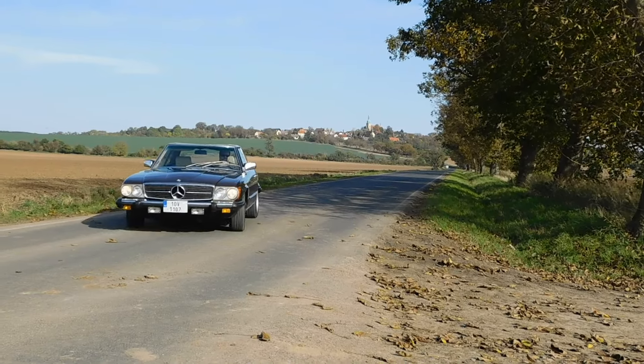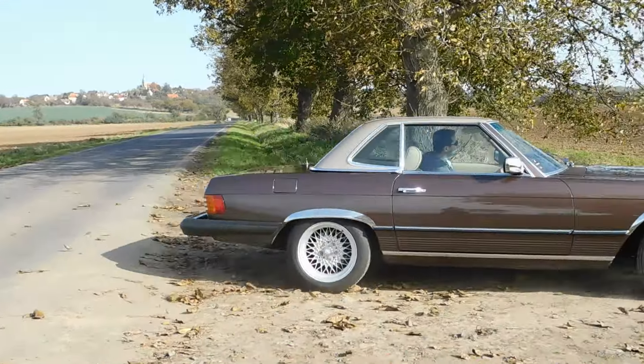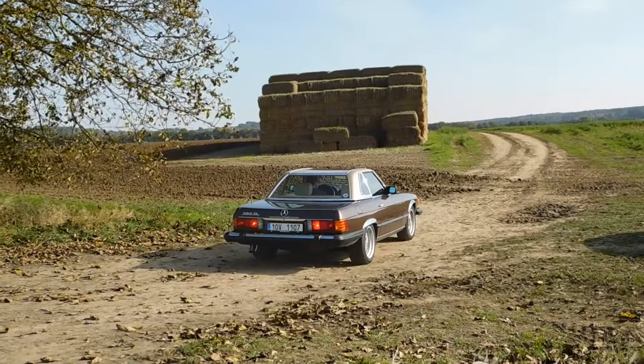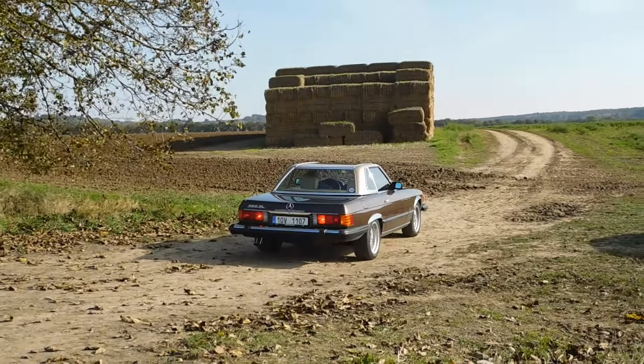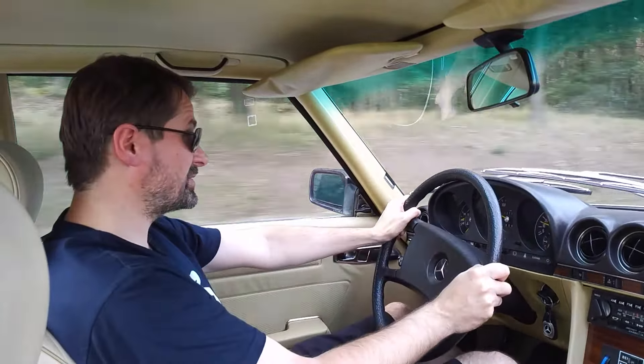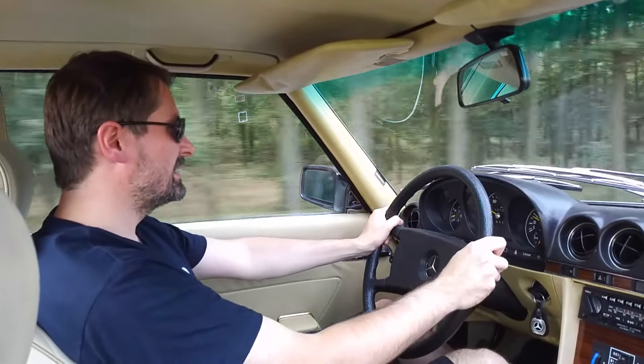So I'm going to enjoy this. I say goodbye until next time with another legend. Thank you to the owner for letting me drive this car — and we'll of course do some service on it so it runs even better. I look forward to next time. Goodbye!